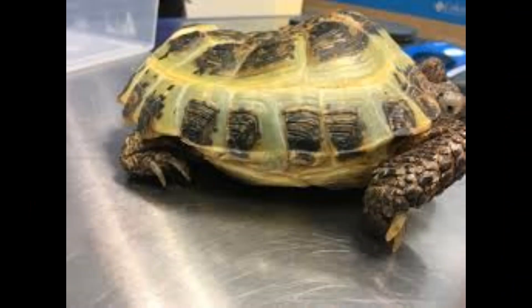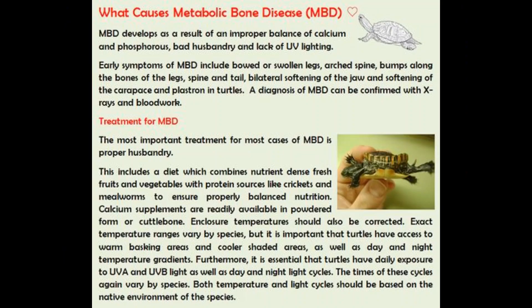First of all, we need to understand: what is MBD? MBD, metabolic bone disease, is a condition that results in an imbalance of calcium in the body, which causes a weakening of the skeletal structure.